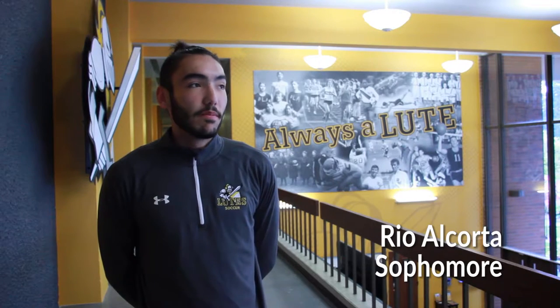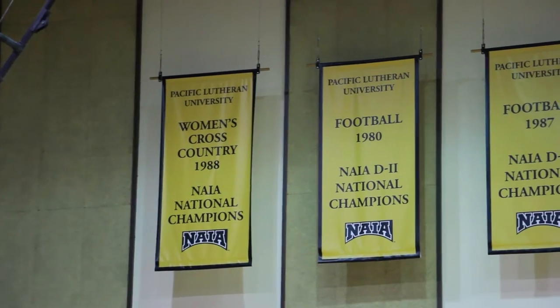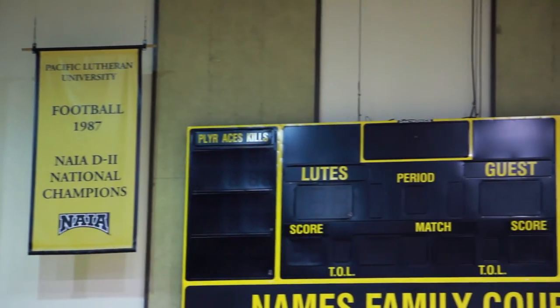I really like the addition of the murals to Olsen Gym. I think it's cool to see our friends, people that we know and love up on the board, and a lot of people that played here in the past.